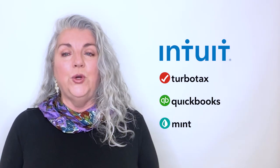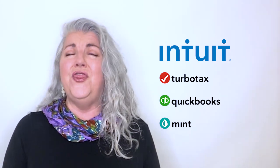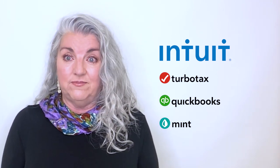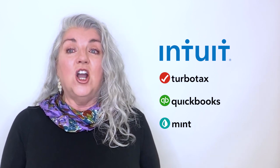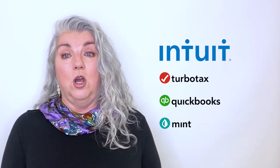QuickBooks is a really good software tool to help you keep track of your income and expenses. It's a thousand times easier doing billing and collections using QuickBooks. It makes the tax process less painful, and it costs a lot less per year to have your taxes done if you use QuickBooks than if you don't.